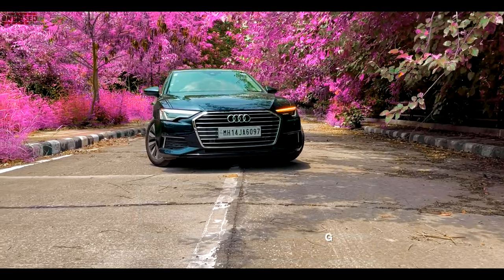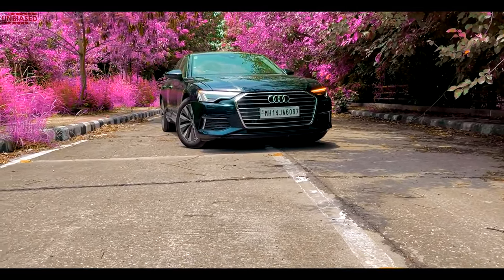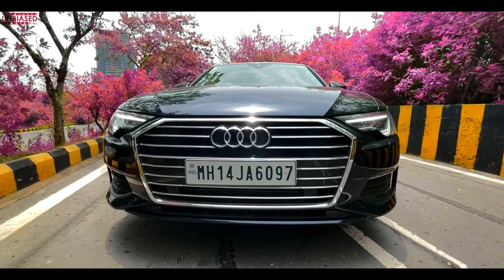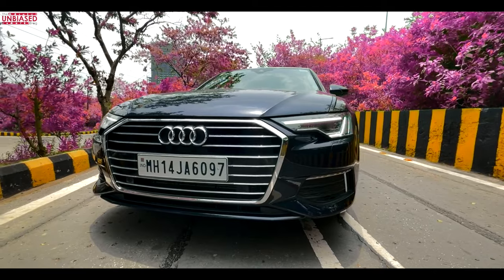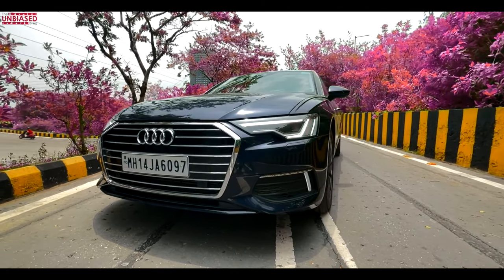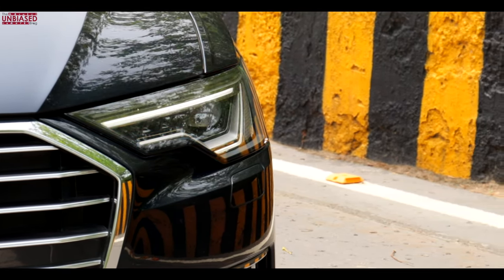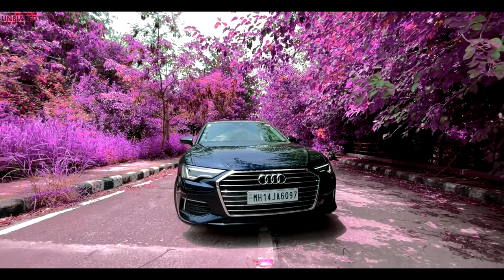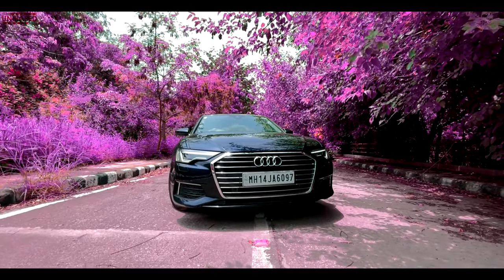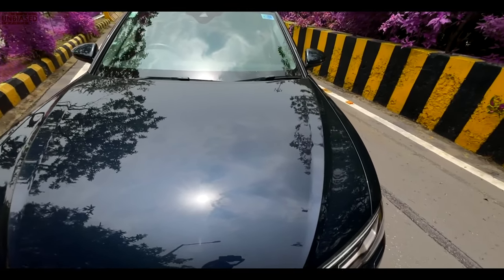Up front you can see the huge grille — it's really, really big. If you thought BMW has big grilles, just look at this, it's mammoth. All this chrome around the grille and inside the fins, everything is chrome-laden, including the logos. Sharper edges all around the car now. The headlamps are new and they look really, really nice — be it the industry-leading matrix LED lights or the ones on this car, they're sharper and definitely a delight to look at.